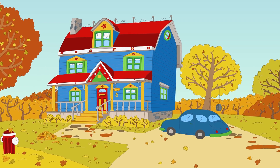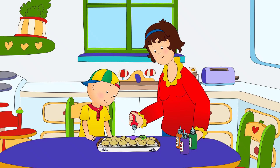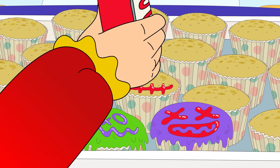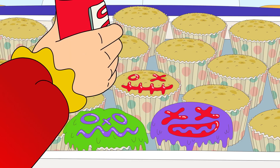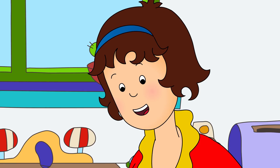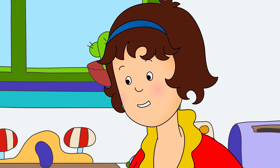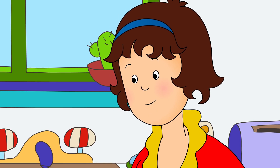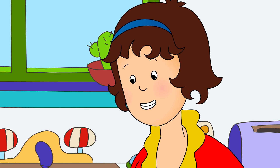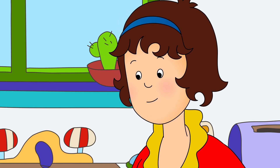Today was Halloween, so Mommy and Daddy had invited all of Caillou's friends for a spooky party. Can I have a cupcake, Mommy? Not just yet, Caillou. We have to get them ready for the Halloween party. Oh, alright. Why don't you help me decorate some?